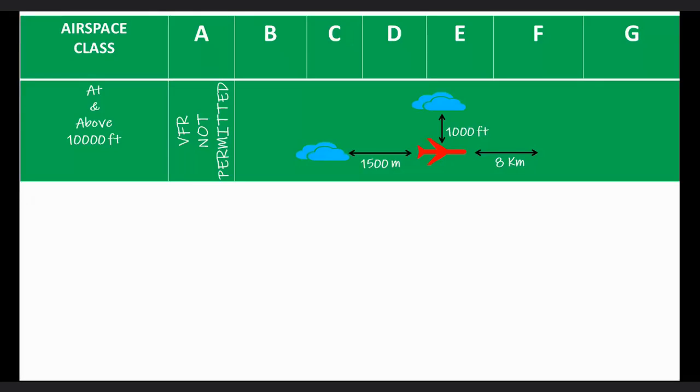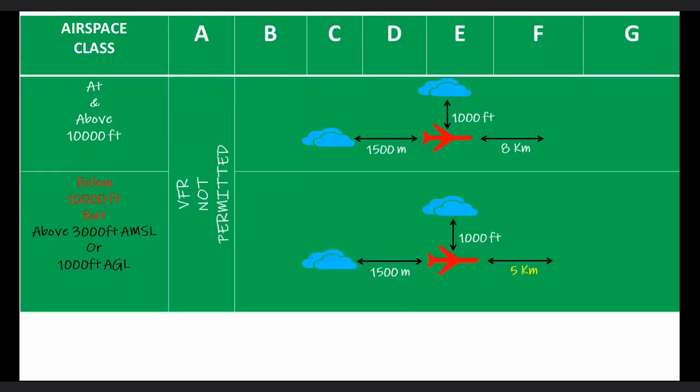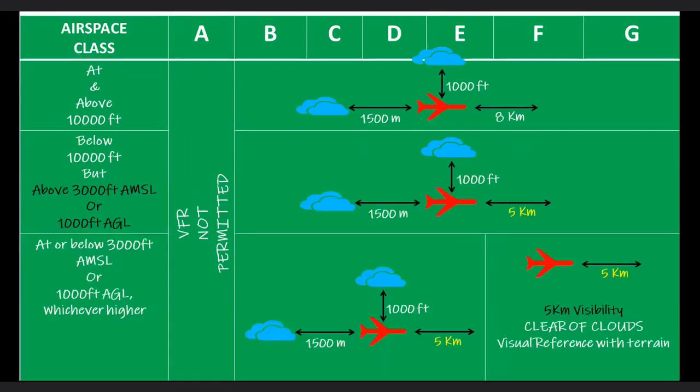At and above 10,000 feet, the flight visibility requirement is 8 kilometers, and the aircraft should be clear of cloud by 1,000 feet vertically and 1,500 meters horizontally. Below 10,000 feet but above 3,000 feet above mean sea level or 1,000 feet above ground level, the flight visibility requirement is reduced to 5 kilometers, with the same cloud clearance of 1,000 feet vertically and 1,500 meters horizontally.